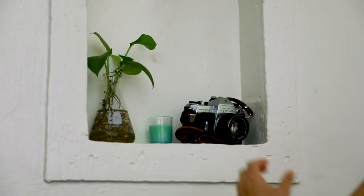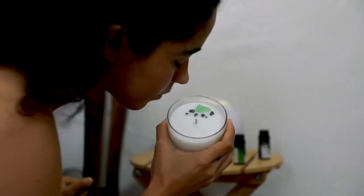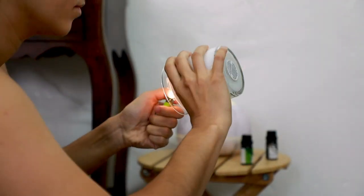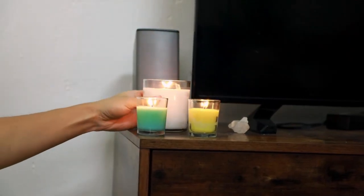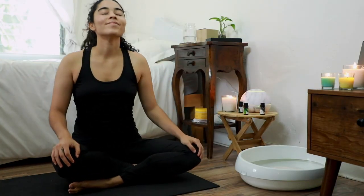Of course, you may also want to reach for your good-smelling candles, oils, and diffusers. But before you light up, be sure to know what scents are safe for cats so you and your fur baby can enjoy a long, healthy life together.